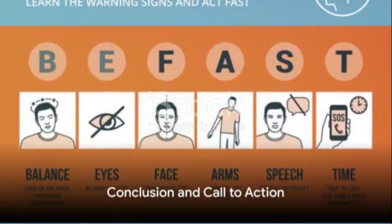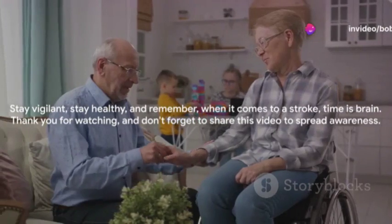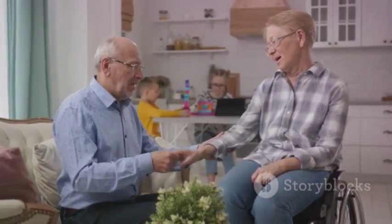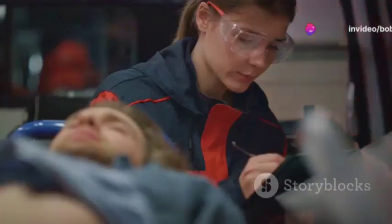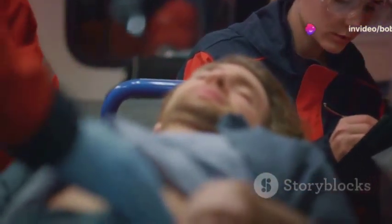Remember, when it comes to a stroke, every second counts. The ability to recognize a stroke and act swiftly could mean the difference between life and death, between full recovery and long-term disability. The early warning signs of a stroke, encapsulated in the acronym FAST — face drooping, arm weakness, speech difficulty, and time to call emergency services — are your first line of defense. And let's not forget the other warning signs, such as sudden onset of severe headache, confusion, and trouble seeing, among others.